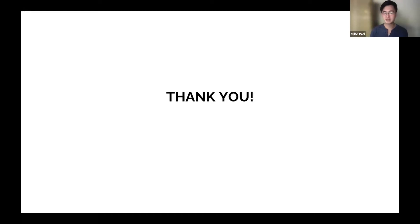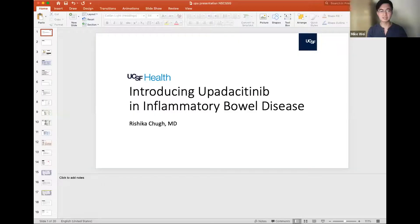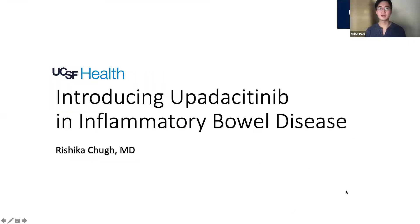Thanks so much again, Dr. Bath. We'll move on to Dr. Cha. Dr. Cha is an advanced IBD fellow and gastroenterologist at UCSF. She received her MD from Jefferson Medical College of Thomas Jefferson University and completed her internal medicine residency at Montefiore Health Systems in Bronx, New York. She was a GI fellow and chief fellow at Yale, New Haven, Connecticut.